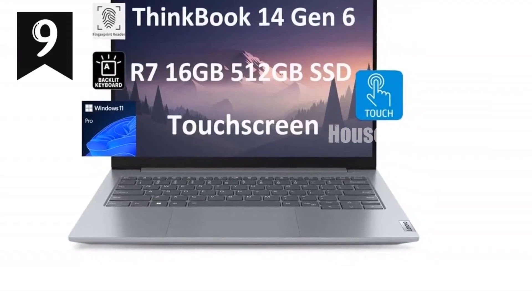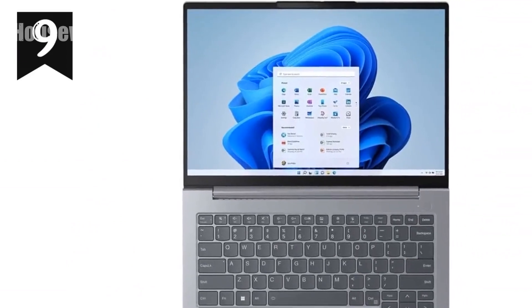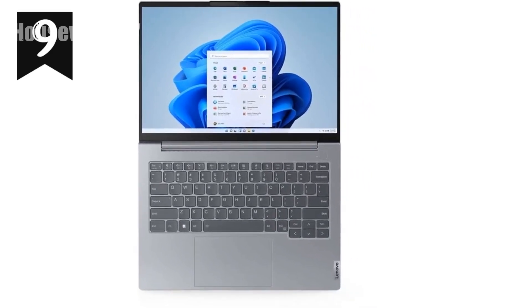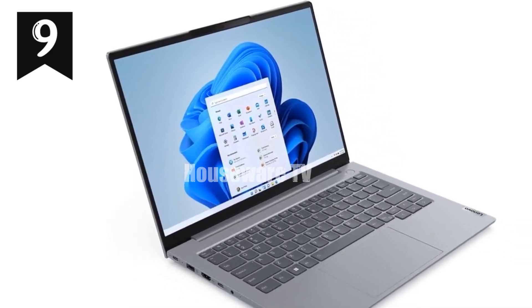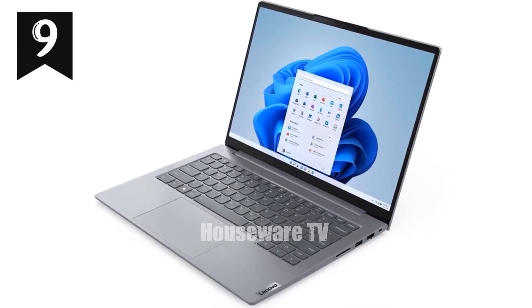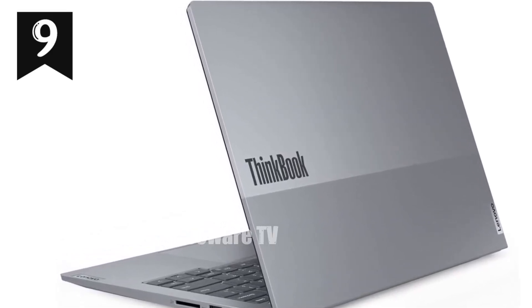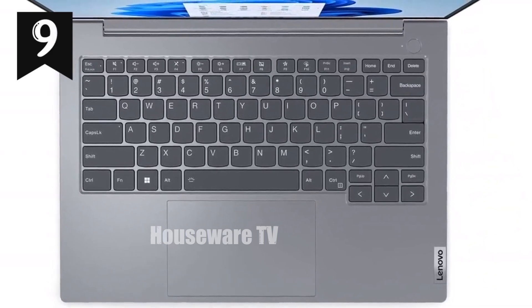We're diving into the Lenovo ThinkBook 14 Gen 6 business laptop, a fantastic option for professionals and students alike who need a reliable, high-performance machine without breaking the bank. If you're searching for a budget-friendly alternative to the Lenovo ThinkPad E14, this might just be the laptop you've been looking for. The ThinkBook 14 Gen 6 has a sleek, all-aluminum body that exudes professionalism while being durable enough for everyday use. At just 3.4 pounds and with a slim profile of 0.64 inches thick, it's incredibly portable, making it easy to carry between meetings or to your favorite coffee shop.